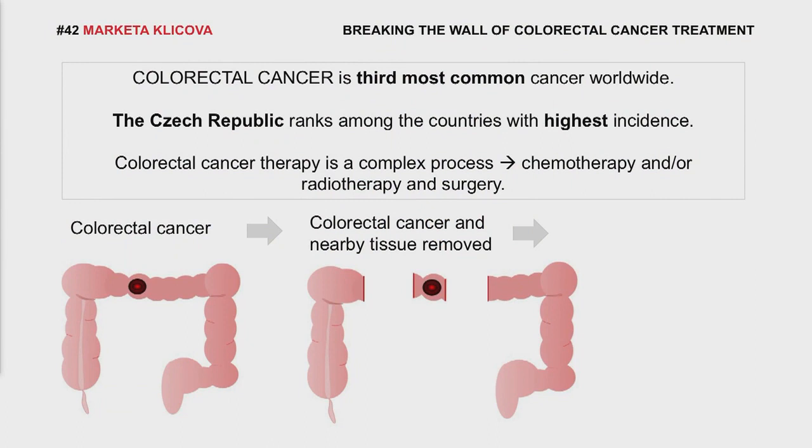The Czech Republic, my home country, has one of the highest incidences of colorectal cancer in the world. The treatment is a complex procedure which mostly requires surgery.